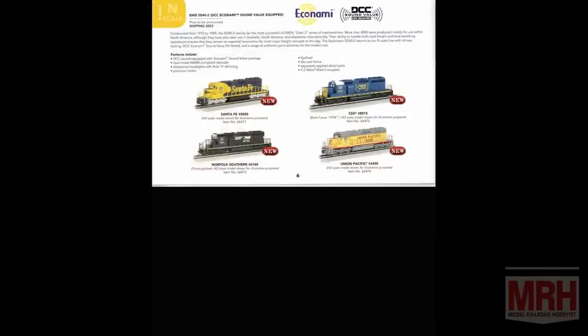Next N scale item is the SD40-2 — we'll have that available in four road names: Santa Fe, CSX, Norfolk Southern, and Union Pacific. Now we get criticized for this sometimes, but it's fun — and fun should be part of the hobby. We've done it in HO, we've done it in large scale, and now we're doing it in N scale: it's the animated stock car. It has two animals that bob in and out and they sell very well. The critics call it a bobblehead car, but bring the kids over and they'll see that horse bobbing in and out — you may have a new hobbyist there.